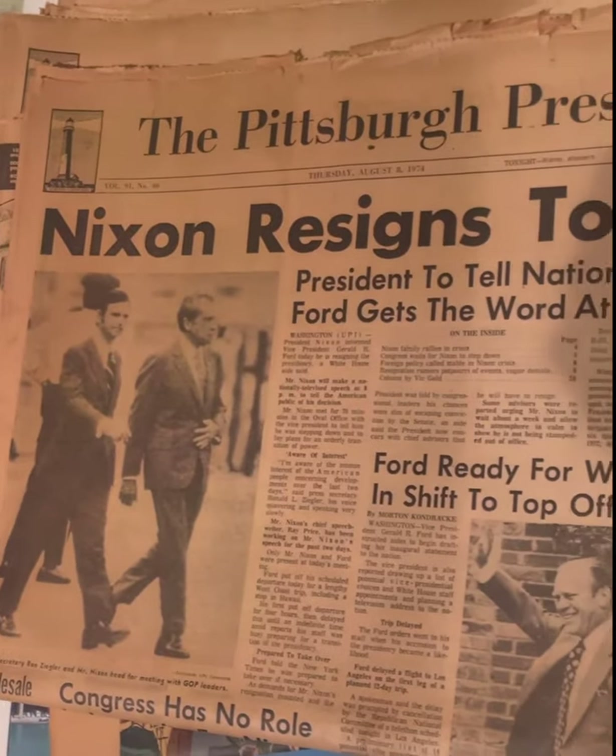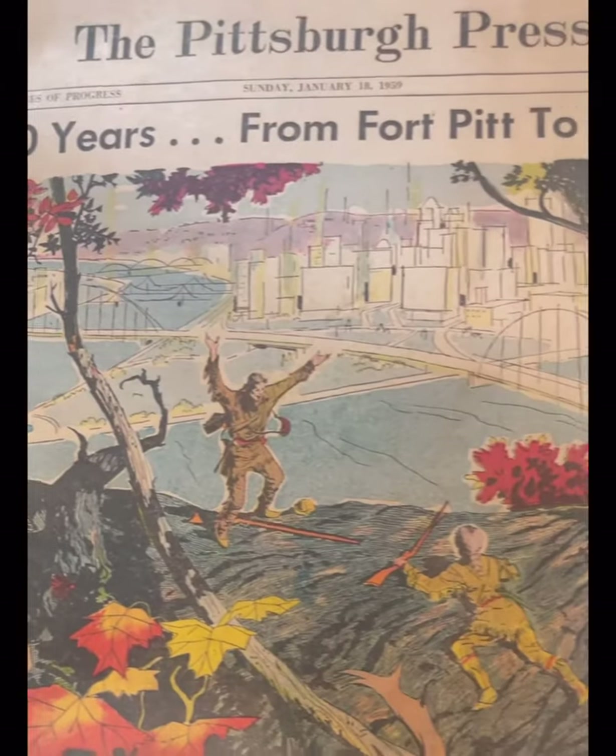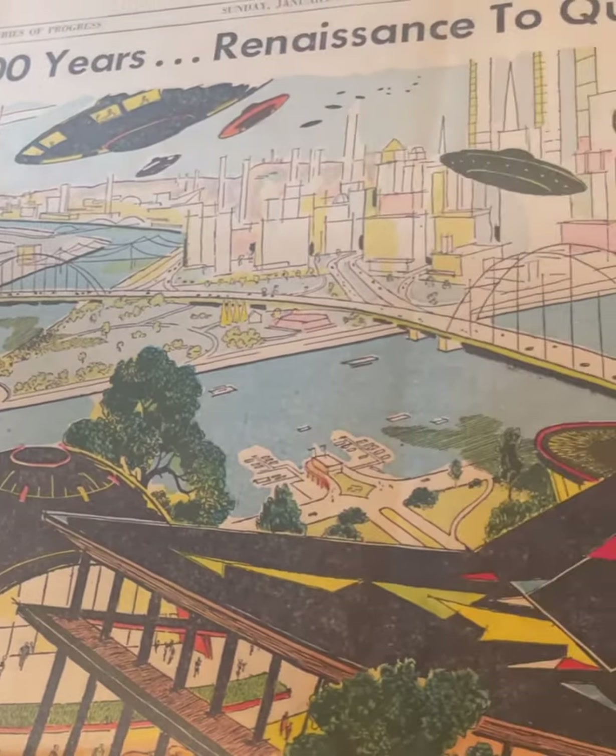I really appreciated the collection of Pittsburgh Press newspapers, especially the commemorative editions. Printed in 1959, they showed illustrations of the past, a future of flying saucers, the significance of the steel industry, and best of all, how Salk declared victory over the polio virus — a reminder to get vaccinated. The Pittsburgh swag did not stop there.